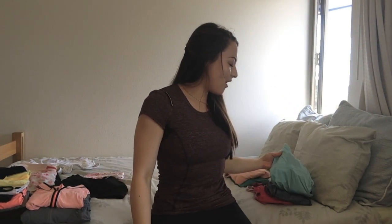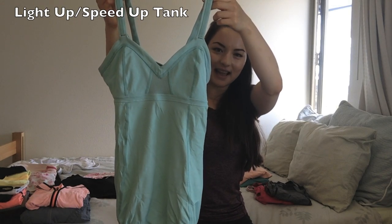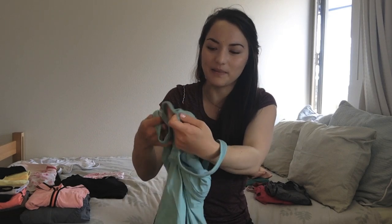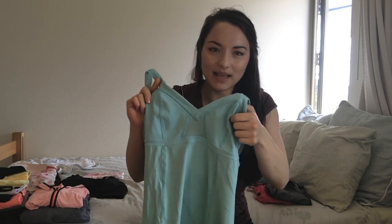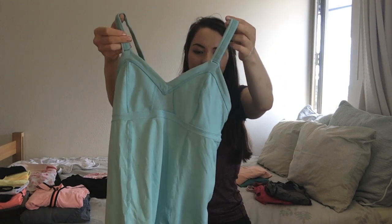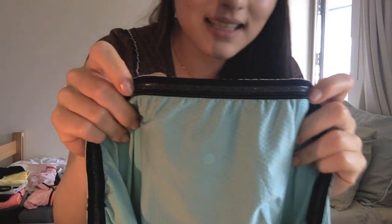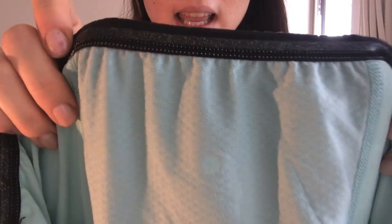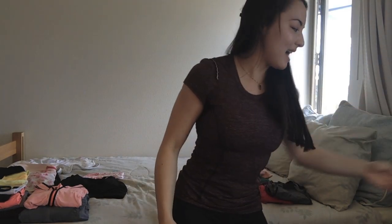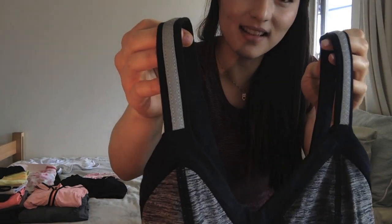Of all my Lululemon tank tops, this one — the Speed Up Tank — has to be my favorite style. I took the cups out and don't always wear them, but it has so much support — the best of all my Lululemon tank tops. It has thick bands, mesh in the back, a zip pocket, and an elastic band on the inside to help it stick to your body. I also bought it in gray, which is even better because it has a reflective panel on the tank straps.